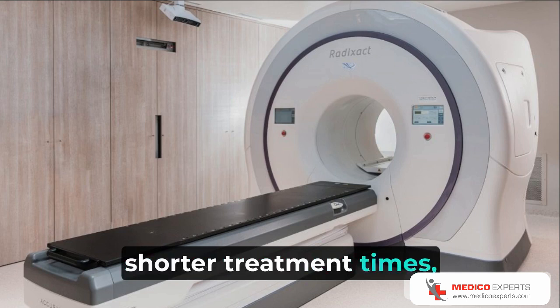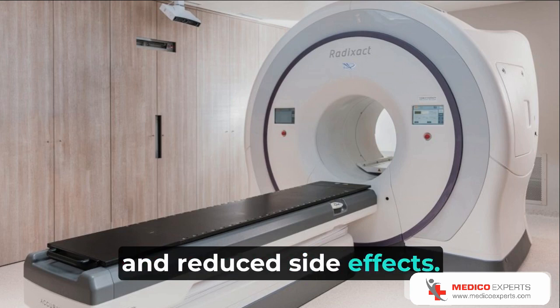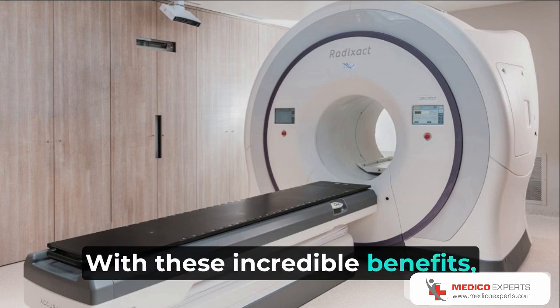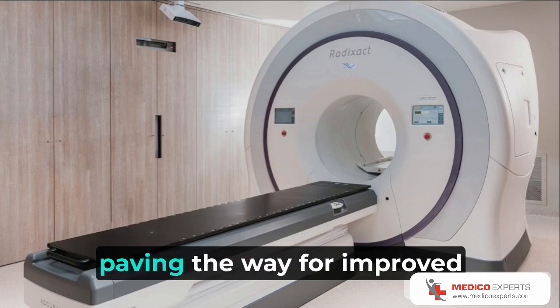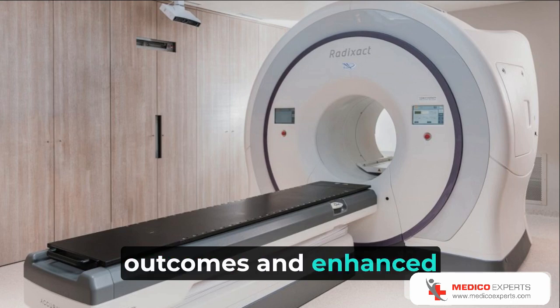To sum up, Tomotherapy represents a significant advancement in cancer treatment, offering unparalleled precision, personalized treatment plans, continuous image guidance, versatility, shorter treatment times, and reduced side effects. With these incredible benefits, Tomotherapy is transforming the way we approach and fight cancer, paving the way for improved outcomes and enhanced patient care.